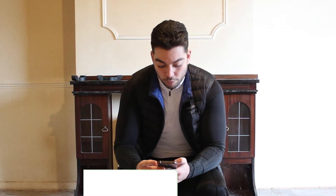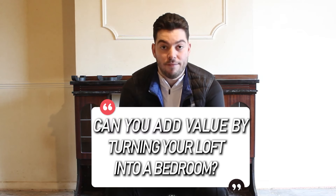Does turning your loft into a bedroom add value? This is a tricky one. If you're removing a whole bedroom to put a staircase to get to a loft, you're not going to add really any value — you're basically just moving that bedroom upstairs. But if you're able to keep the number of bedrooms on the second floor and add a bedroom upstairs, then yes, you will be adding a very good amount of value. So ultimately, yes, you can add value to the loft, but it depends on your situation.